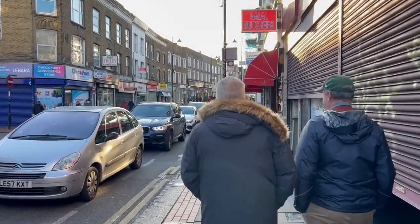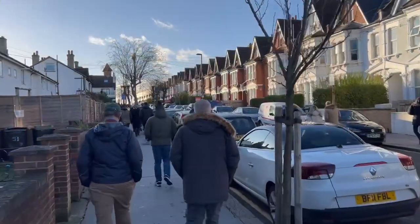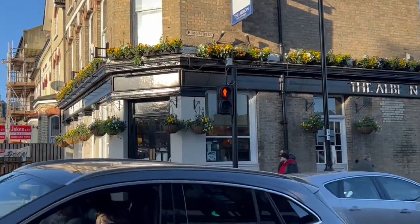So how do you get there? There are three different train stations that are about a 10-minute walk away from Selhurst Park. We recommend using Norwood Junction from either Victoria Station or London Bridge Station.